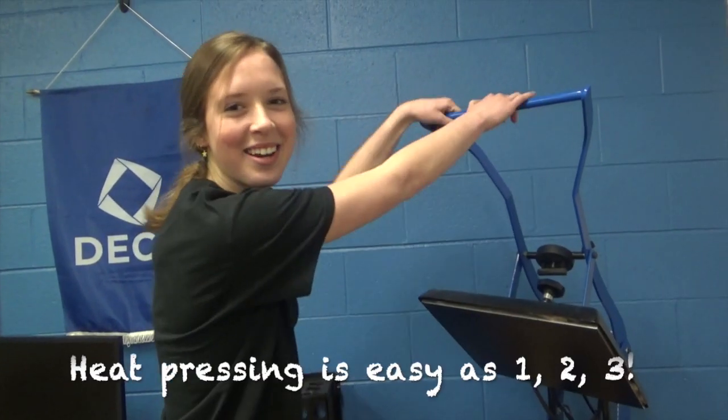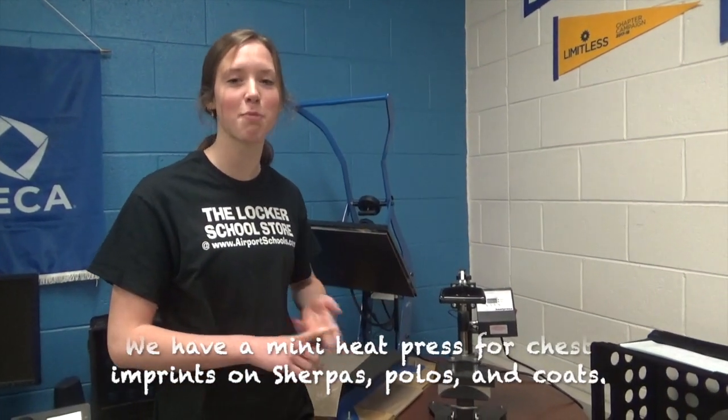Heat pressing is as easy as one, two, three. We use a mini heat press for chest imprints on Sherpas, polos, and coats.